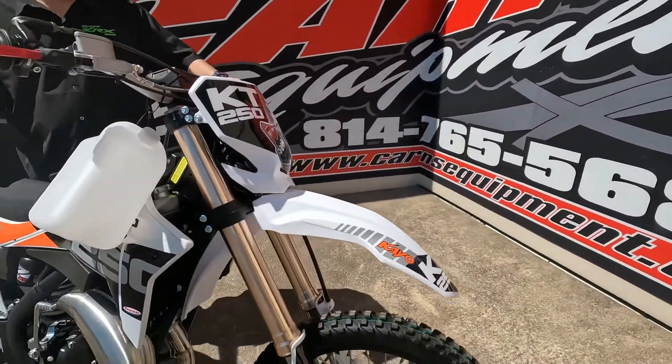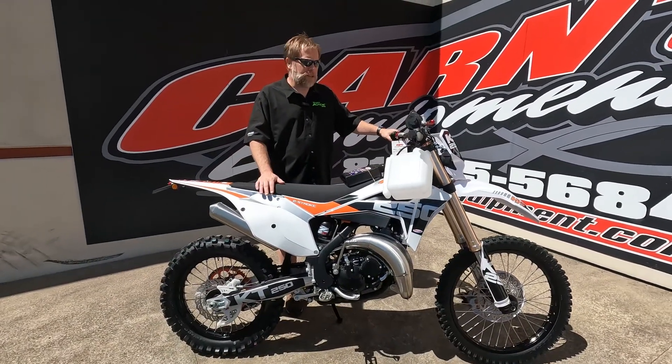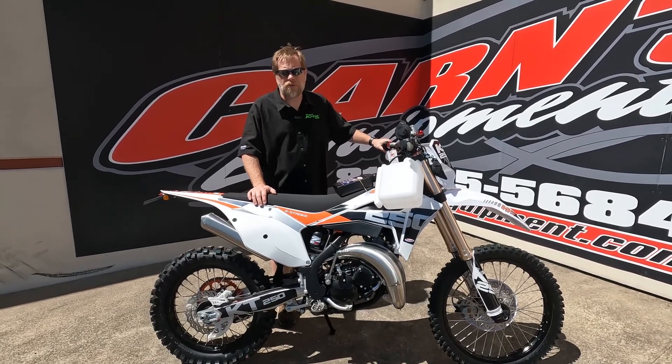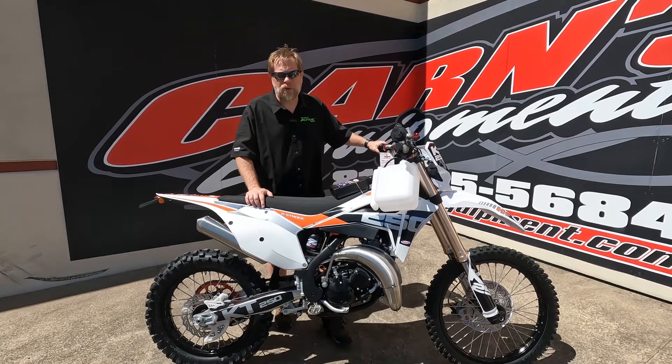A great bike if you're looking for a two-stroke. We just got two of these in, so if you're interested, come down to Karns Equipment in Clearfield. You can also call us at 814-324-5251, and you can find them on our website at karnsequipment.com.